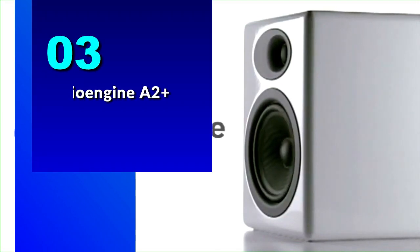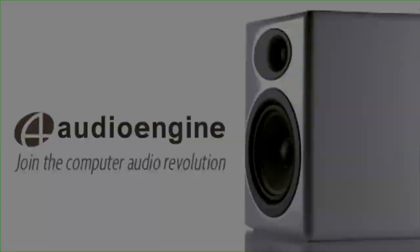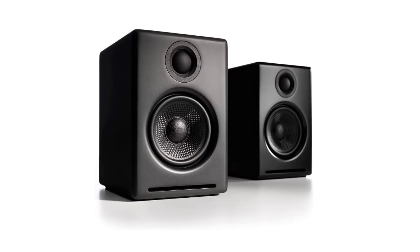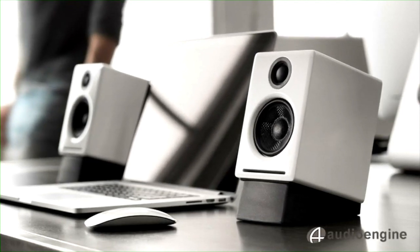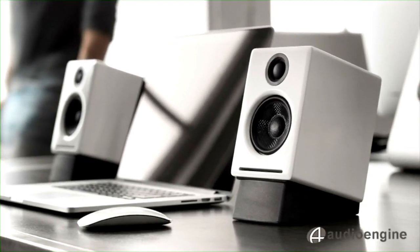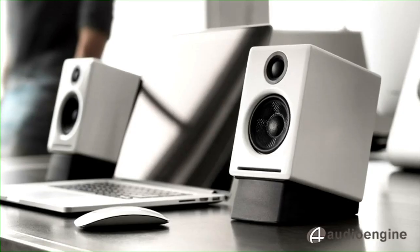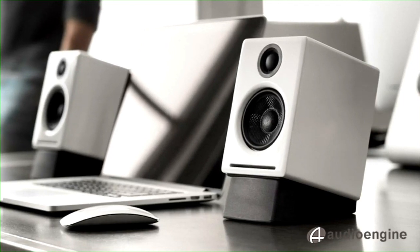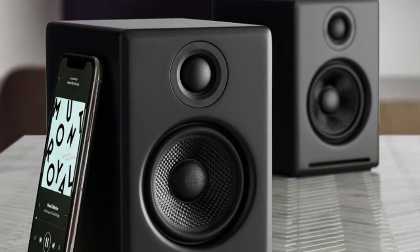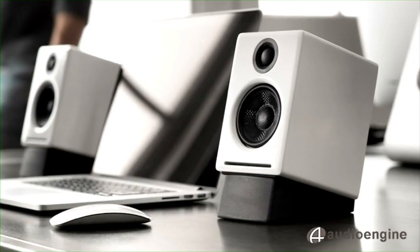Number 3: the Audioengine A2 Plus. Let's talk about connectivity first. The A2 Plus wireless Bluetooth speaker is equipped with extended-range Bluetooth that can connect to your phone, tablet, or computer up to 100 feet away, so you can move around your home or office without losing your connection. The speakers also come with a USB audio input and dual analog audio inputs for connecting multiple devices.